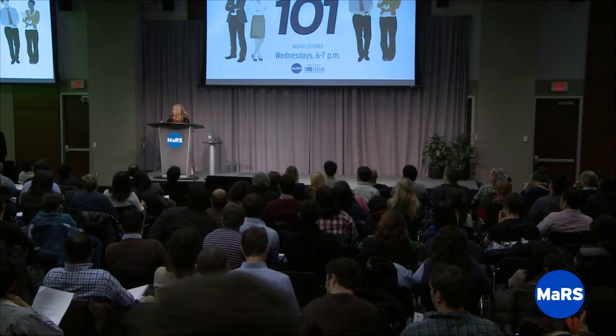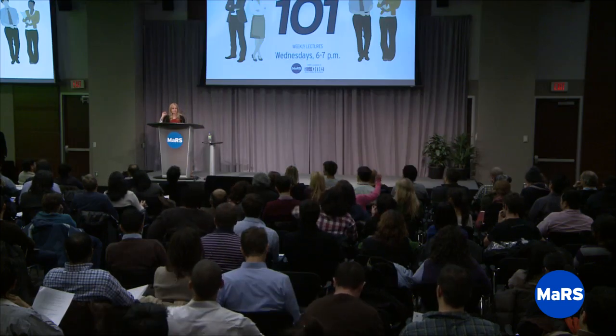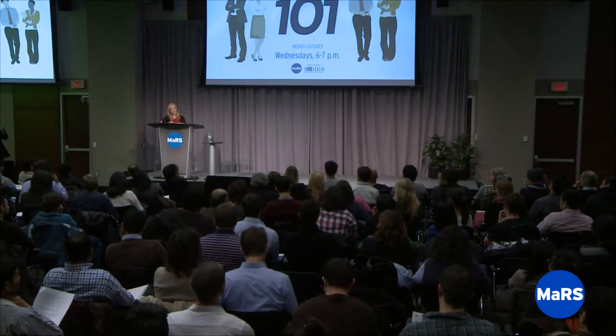Good evening, everyone, and welcome to tonight's Business Model Canvas Entrepreneurship 101 lecture with Mark Zimmerman, one of our team members here at Mars. Mark previously gave our distribution lecture, and he did a really fantastic presentation on Business Model Canvas to a different group, so I wanted to bring him in for this new lecture because he does a really great job explaining the Business Model Canvas.